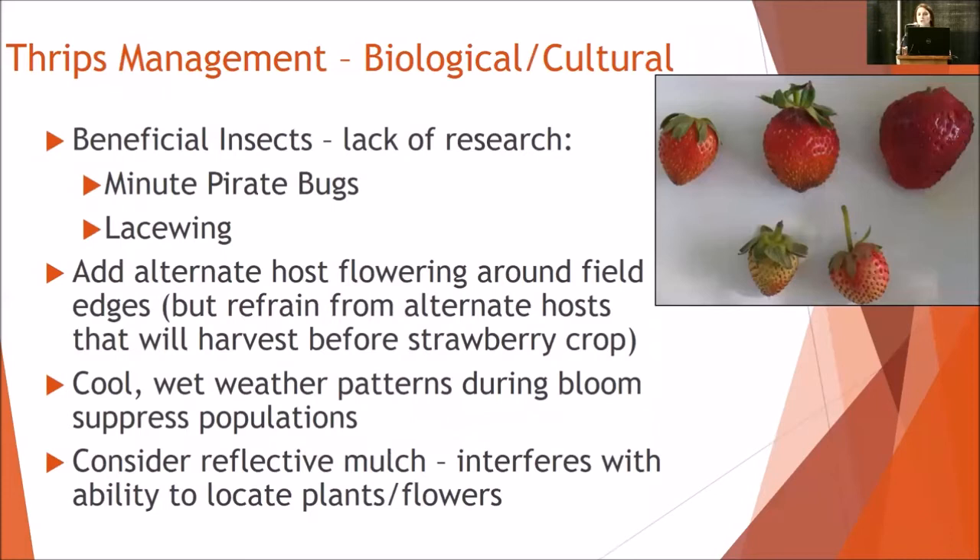From the biological and cultural control side, beneficial insects — though there's not as much research done on this — minute pirate bug and lacewing factor in to suppressing the population. There's the thought of adding an alternate host to the perimeter of a field, but when you're thinking about it from a day neutral production standpoint, you really want to make sure that the bloom happening with that alternate host lasts much longer than the full production and post-harvest of your day neutral field, which can be really difficult.